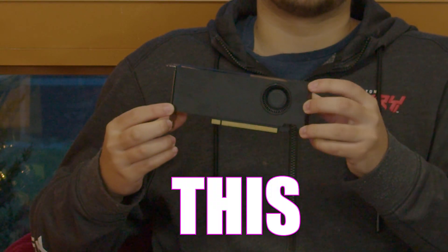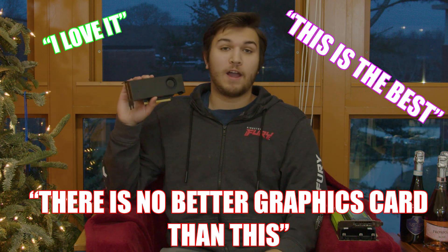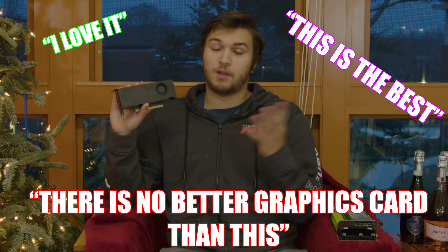That we have... this. It's so freaking cute. I love it. This is the best. There's no better graphics card than this. Period. End of story. And this is an RTX 3050 — asterisk.